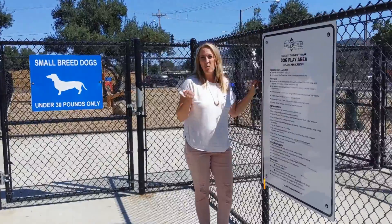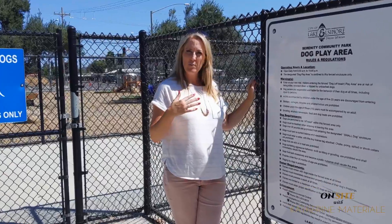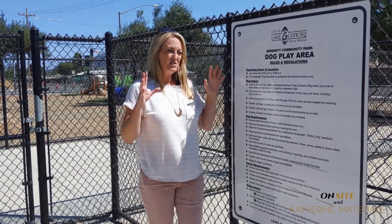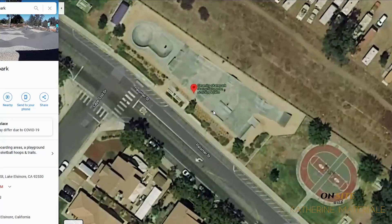So I wanted to tell you about a really cool park here in Lake Elsinore. It's really close to the Wildomar border, though. It's right on Palomar. Some of you may know of it, some of you may not, so I wanted to show you today. There's so much here. It's called Serenity Park — like I said, it's on Palomar.